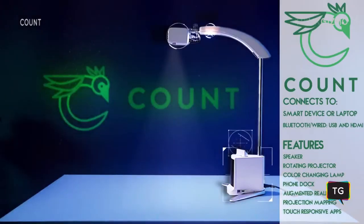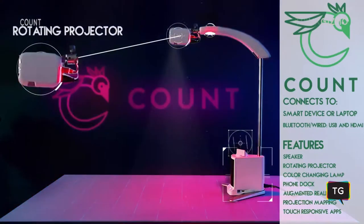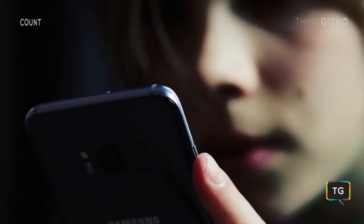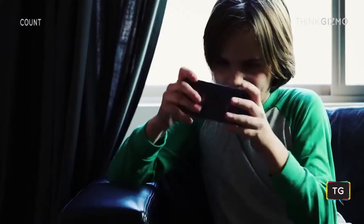Count gives your phone more accessibility. It allows you to project your screen anywhere and make it as large as you want, while reducing the eye strain caused by looking at a phone or tablet screen.